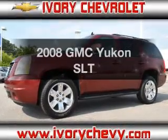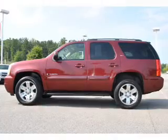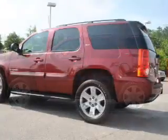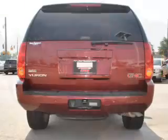Check out this 2008 GMC Yukon. Travel the roads in style and comfort in this great vehicle. With a powerful 8-cylinder engine connected to a smooth shifting automatic transmission, anti-lock brakes help you bring your vehicle to a safe stop.